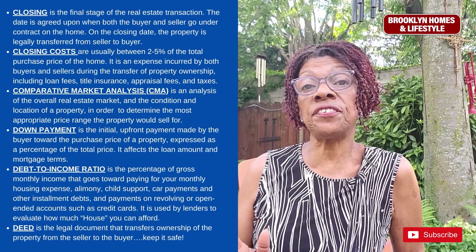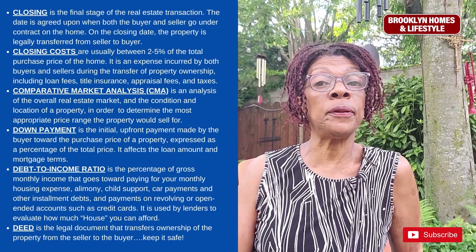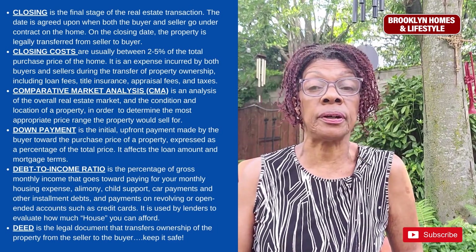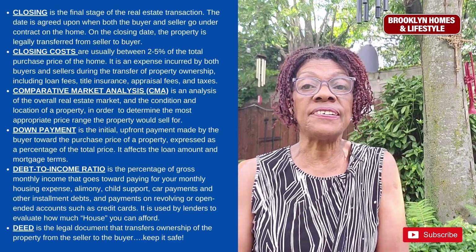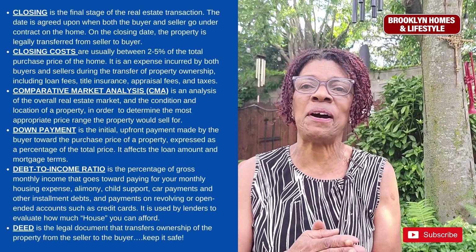Closing is the final stage of the real estate transaction process. The date is agreed upon when the buyer and seller go under contract, and on this day the property is legally transferred from the seller to the buyer.